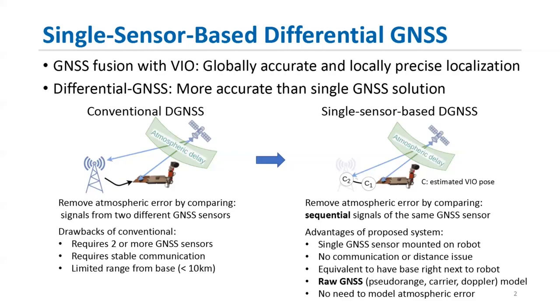Though this method is known to be precise, it requires two or more GNSS sensors, which can also raise communication problems. To overcome these drawbacks, the proposed system, shown on the right side, utilizes only a single GNSS sensor mounted on the robot to perform the differential GNSS technique. Instead of using signals collected from different sensors, we use sequential GNSS measurements from the same sensor and extract differential information between them. This method is essentially replacing the base station with the robot pose, which requires knowledge of historical robot poses that we handle by keeping them in our state vector.